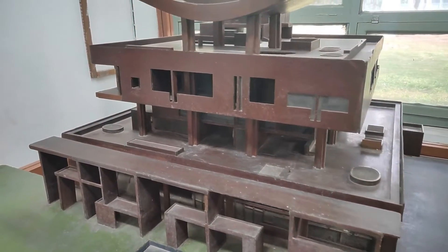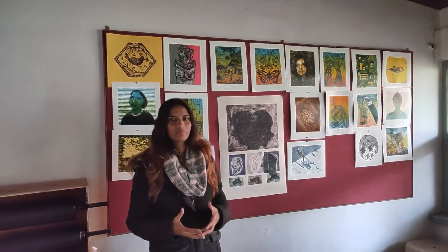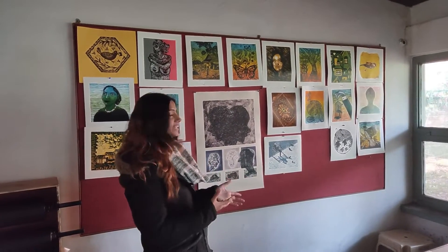I want to visit the Governor's Palace if I can. Sometimes small exhibitions, workshops, and lectures are held here by writers, artists of Chandigarh, and university students.